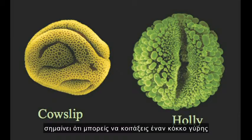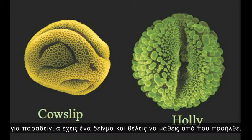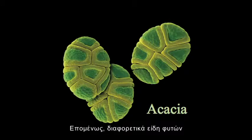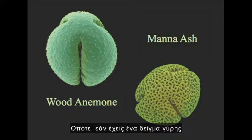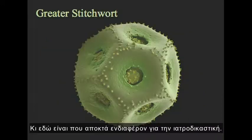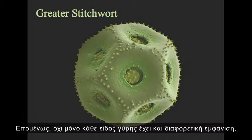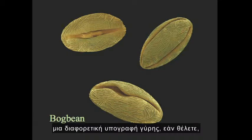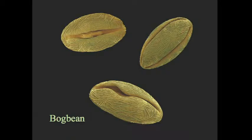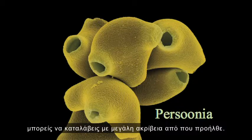All this diversity means that you can look at a pollen grain and tell what species it came from. That's quite handy if you have a sample and want to see where it came from. Different species of plants grow in different places, and some pollen carries further than others. So if you have a pollen sample, in principle you should be able to tell where that sample came from. This is where it gets interesting for forensics.